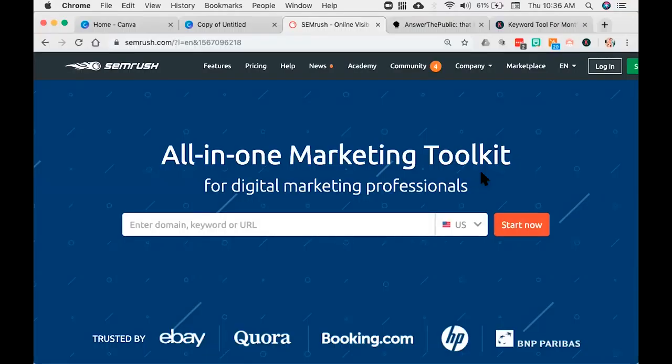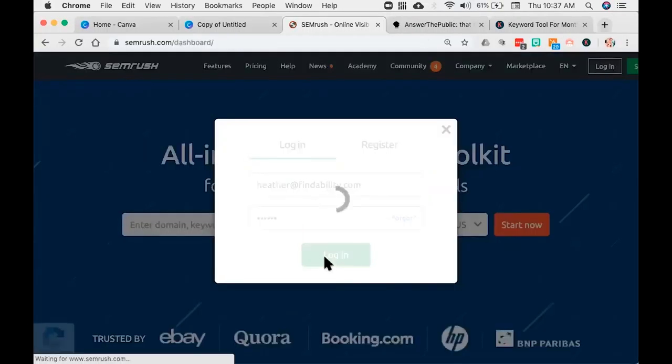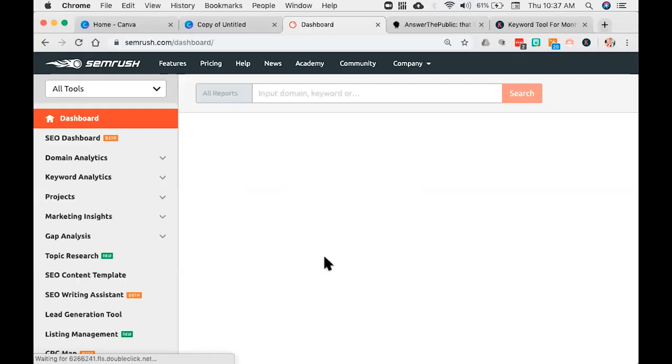The next tool I absolutely adore — couldn't do my business without it — is SEMrush. That's search engine marketing rush. SEMrush.com. This is a tool that's not free. You can get a 7-day free trial if you sign up and give them your email. But this tool has been probably the most significant tool in my arsenal when it comes to understanding human behavior and data. This tool is $99 a month — that's the smallest they have. When you log in, there's a lot to look at, but let me show you some highlights.